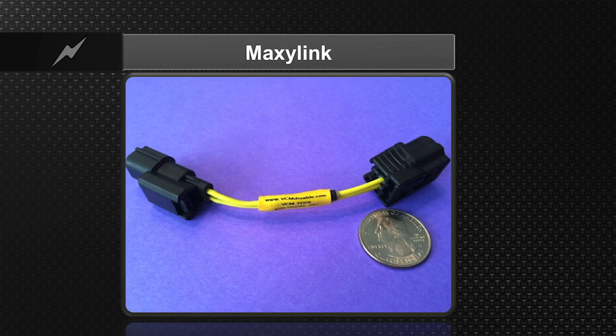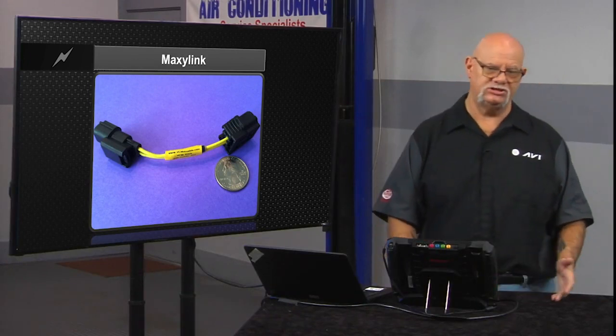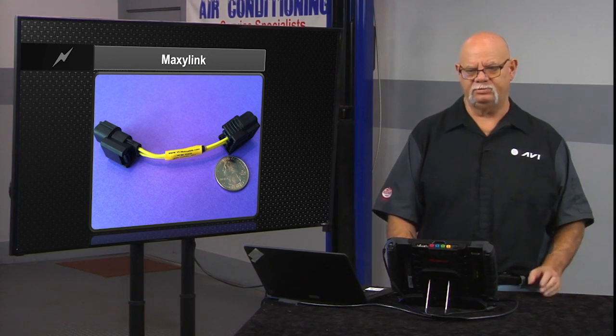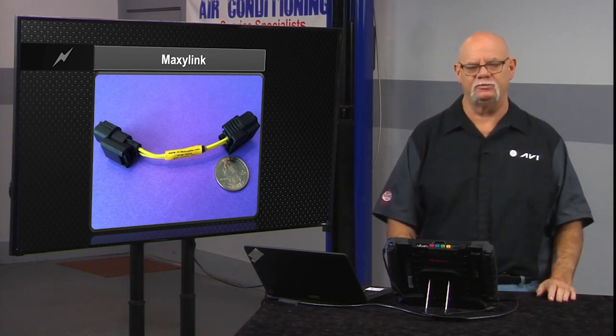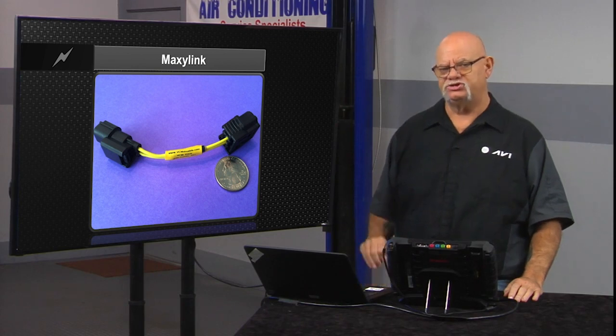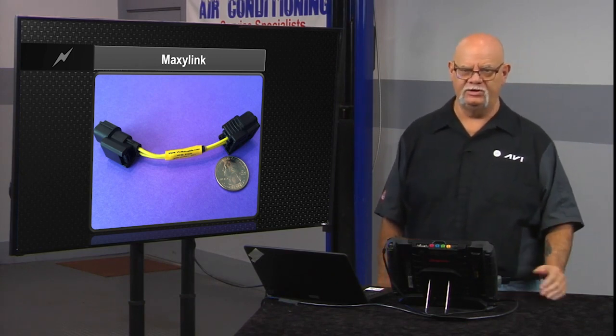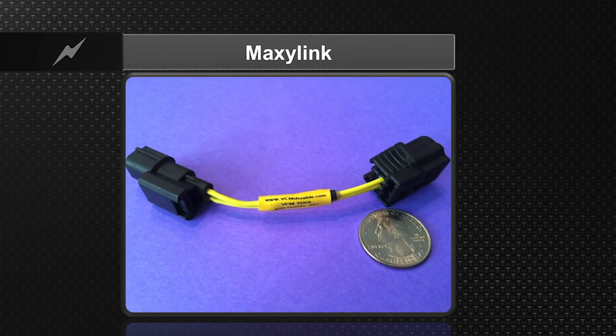Many customers want to do away with the cylinder deactivation on a Honda — they don't like it and know they'll give up some fuel economy, especially if Honda already replaced the pistons and rings because of the system. On domestic lineups like Chrysler or GM, you can plug in a device or program the computer with aftermarket software to turn it off. For Honda, the aftermarket solution is to plug a 100k resistor into the coolant sensor harness, which tricks the computer into thinking the engine is always colder than it really is, so it will never go into active cylinder management. This device is called the Maxi Link.